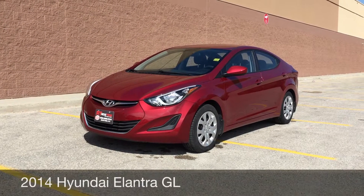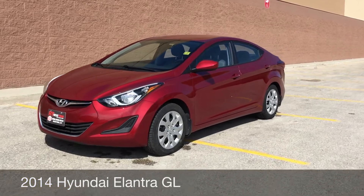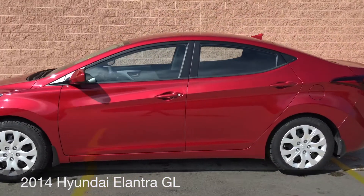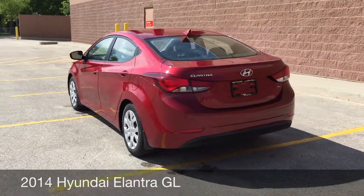Hey RideTime, two locations. This here is a 2014 Hyundai Elantra GL. The body looks absolutely fantastic. There are such low kilometers for this vehicle that it's basically like buying a brand new vehicle.